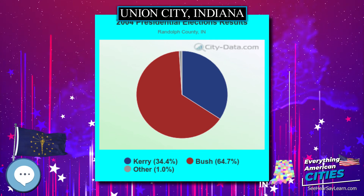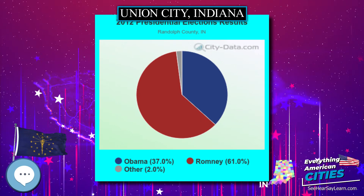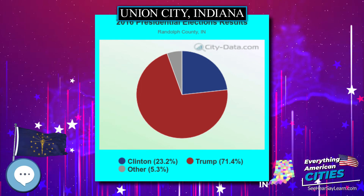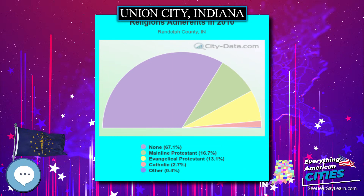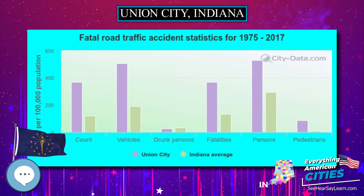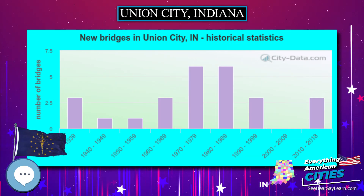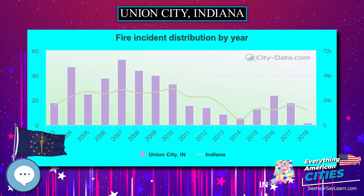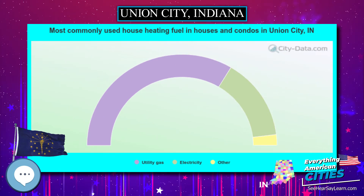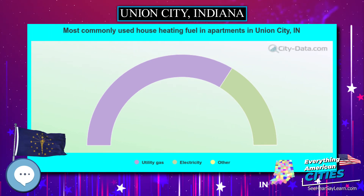Hispanic or Latino of any race were 4.53% of the population. There were 1,569 households, of which 29.3% had children under the age of 18 living with them, 46.3% were married couples living together, 11.7% had a female householder with no husband present, and 38.2% were non-families. 34.4% of all households were made up of individuals and 17.8% had someone living alone who was 65 years of age or older. The average household size was 2.29 and the average family size was 2.91. In the city, the population was 25.2% under the age of 18, 9.2% from 18 to 24, 25.9% from 25 to 44, 21.5% from 45 to 64, and 18.2% who were 65 years of age or older. The median age was 37 years.